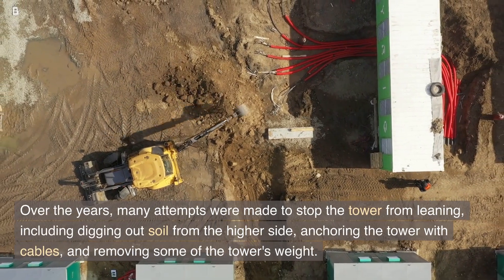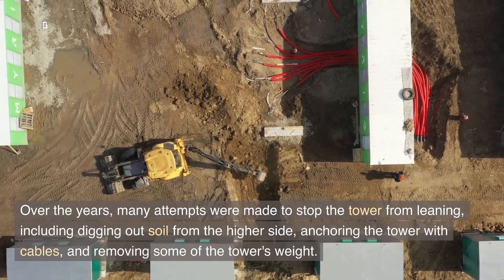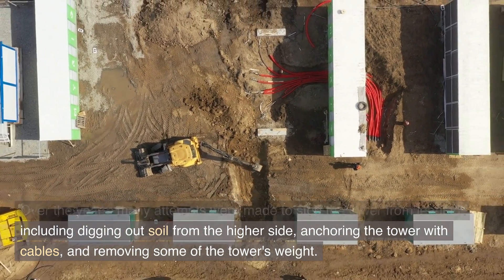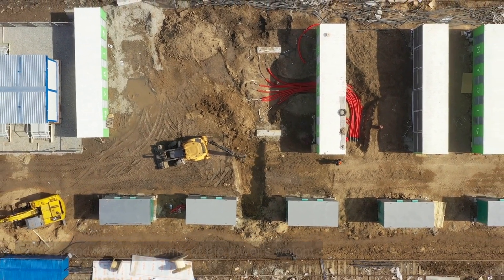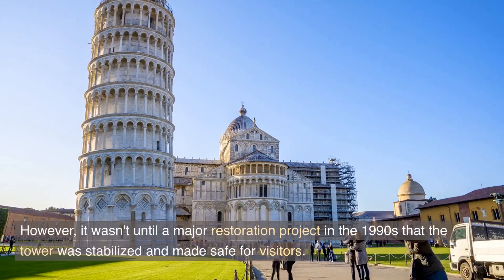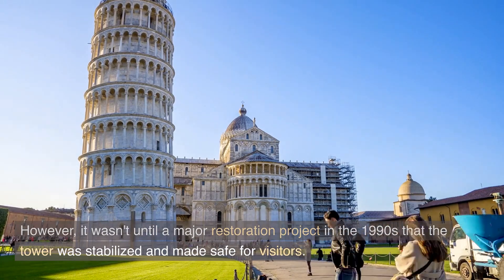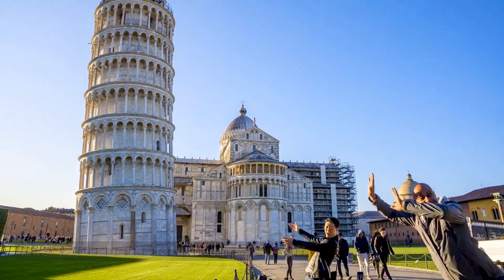Over the years, many attempts were made to stop the tower from leaning, including digging out soil from the higher side, anchoring the tower with cables, and removing some of the tower's weight. However, it wasn't until a major restoration project in the 1990s that the tower was stabilized and made safe for visitors.